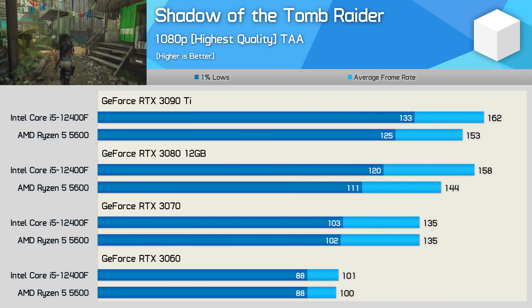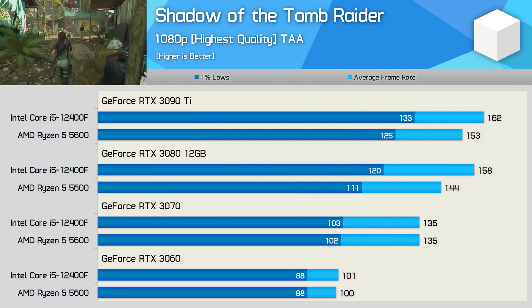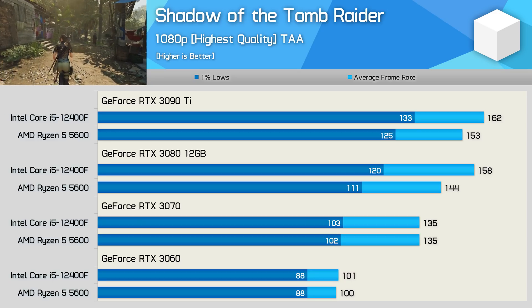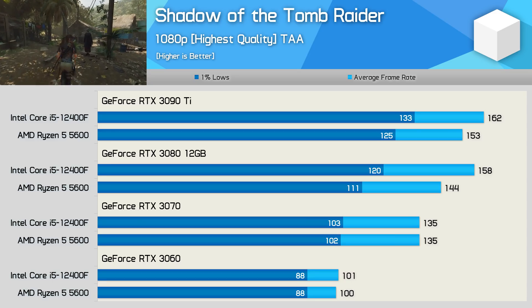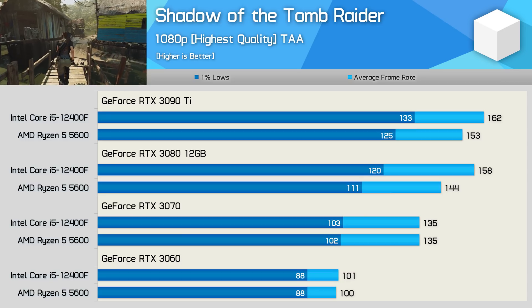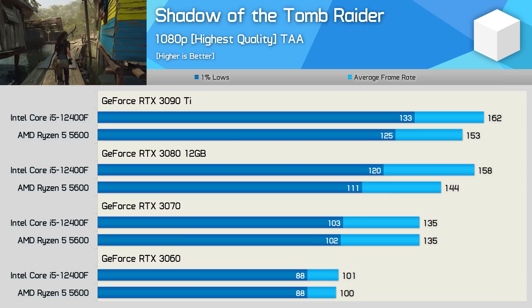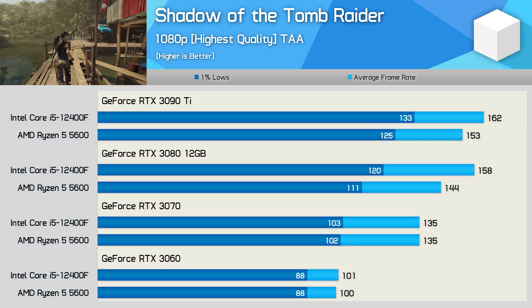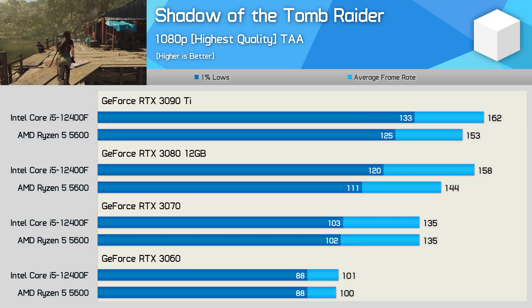Shadow of the Tomb Raider shows up to a 10% performance advantage for the 12400F, seen with the RTX 3080. Oddly, the margin is reduced to 6% with the RTX 3090 Ti, but I do wonder if we're running into an Ampere architectural bottleneck at this low resolution. Either way, the Intel CPU was faster with these high-end GPUs, whereas we saw the exact same performance using the RTX 3070 and 3060.